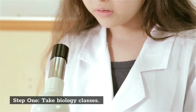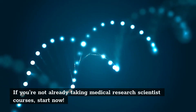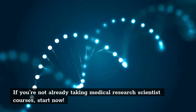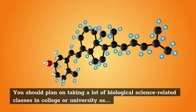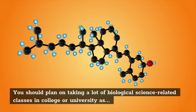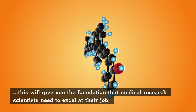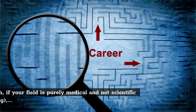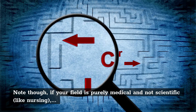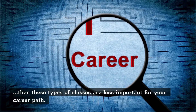Step 1: Take Biology Classes. If you're not already taking medical research scientist courses, start now. You should plan on taking a lot of biological science-related classes in college or university, as this will give you the foundation that medical research scientists need to excel at their job. Note though, if your field is purely medical and not scientific, like nursing, then these types of classes are less important for your career path.